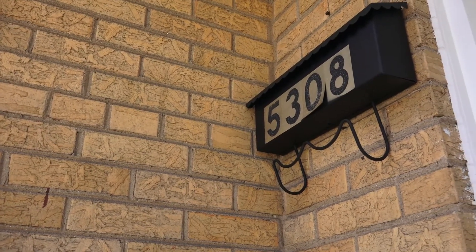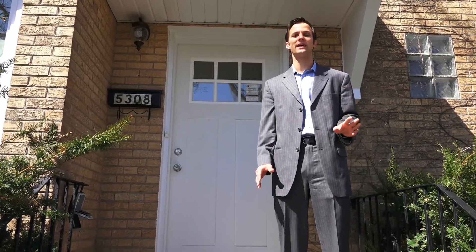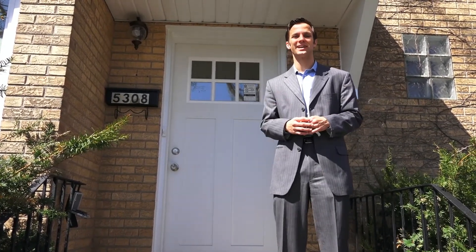We're outside of 5308 South Merrimack in the Garfield Ridge neighborhood. We've got a four bedroom, three full baths Cape Cod with a lovely layout. Let's go inside and check it out.